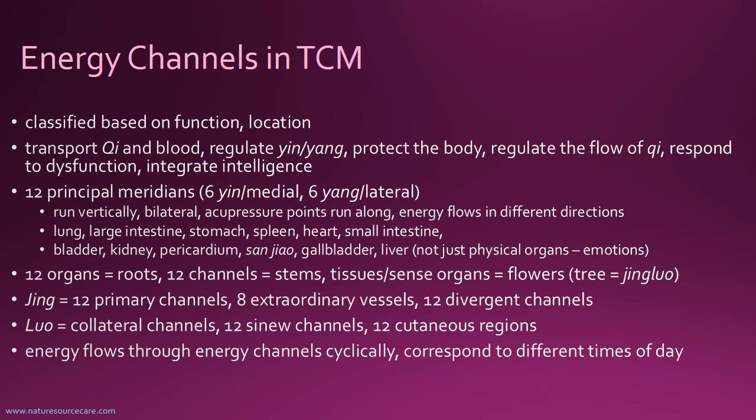Along these channels you will see different acupressure points that run along the meridians. When I look at a TCM poster, I usually think of it like a train system in a big city, where there are lines that mostly run parallel and some shoot off to different corners of the city, with different stations along the way — that might be a useful way to think about it.